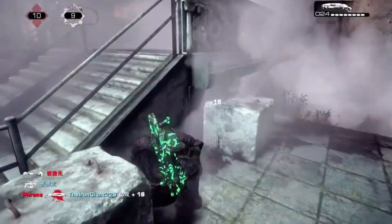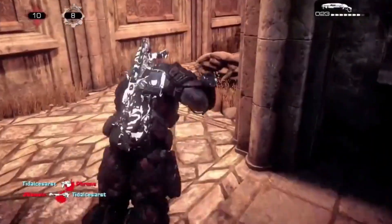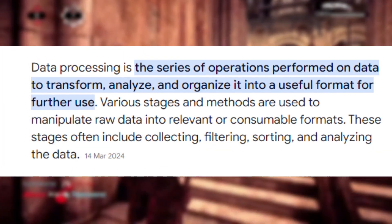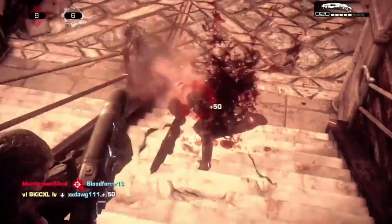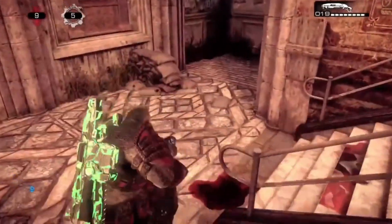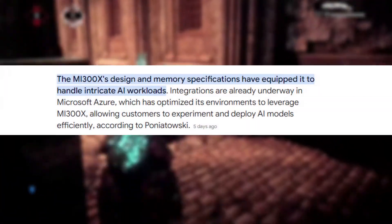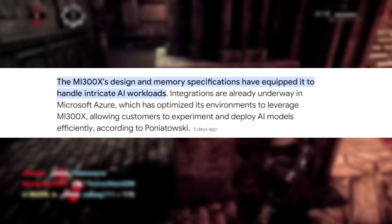Understanding the Geekbench OpenCL test. Geekbench's OpenCL test measures the GPU's ability to handle compute tasks, which is critical for AI acceleration, data processing, and other intensive applications. The MI300X's top score showcases its capability in handling these demanding tasks, making it an attractive option for data centers and AI research.